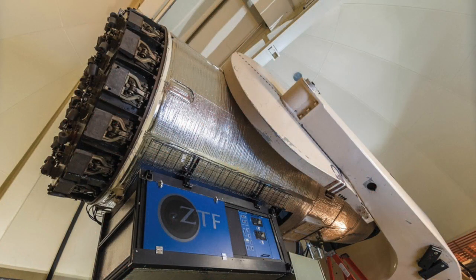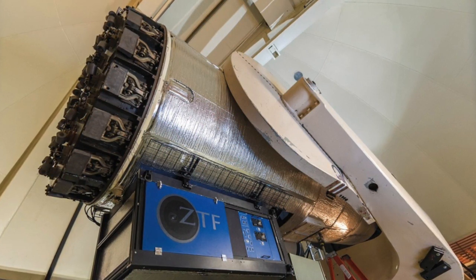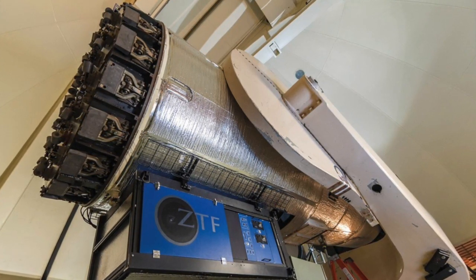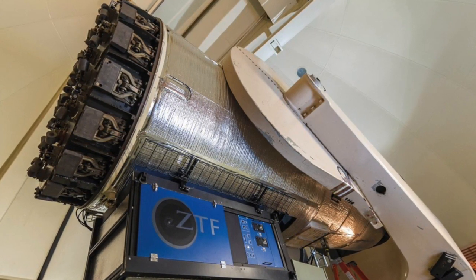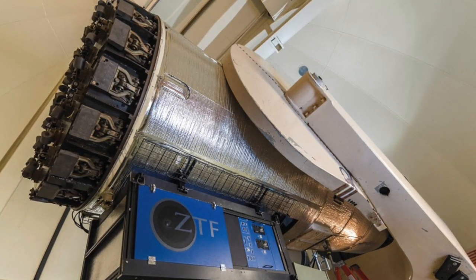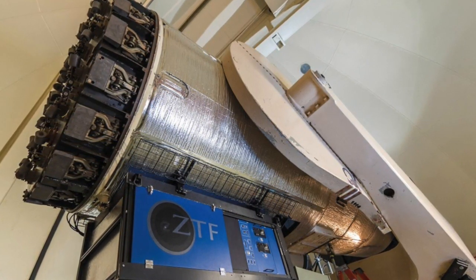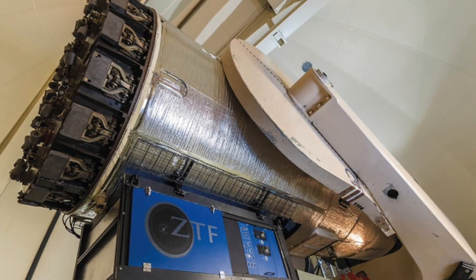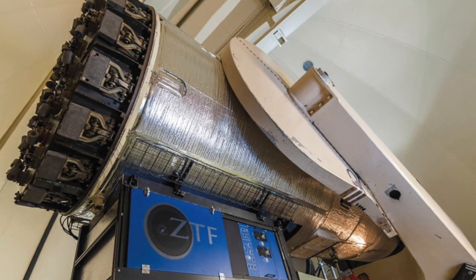An important system for alerting astronomers to supernovae and other fast-changing happenings in the universe is the Zwicky Transient Facility, ZTF. At the heart of it is a powerful digital camera attached to the Samuel Oshin telescope at Palomar Observatory in California. Up till now, astronomers have had to take time to decide which candidate supernovae from ZTF's findings to look at more closely with spectroscopy. Now AI can step in and take over the drudgery of identification and classification, and perform these tasks faster and with less chance of error.